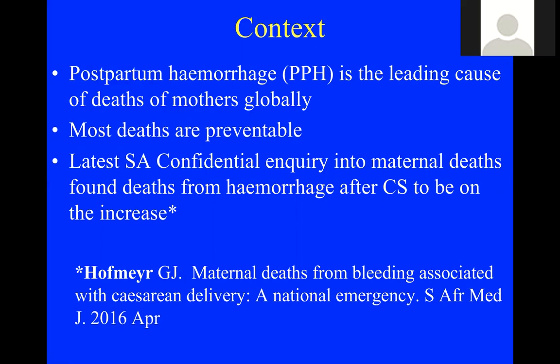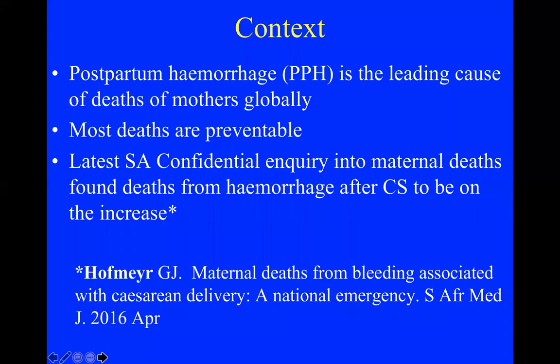Postpartum hemorrhage is the leading cause of maternal death in the world. Most PPH deaths are preventable — the biggest evidence is that very few women in countries such as the UK ever die from it. The latest South African confidential inquiry into maternal deaths found that the only cause of maternal death which was increasing was hemorrhage after cesarean section, not only due to more cesarean sections being done but also to an increasing case fatality rate.